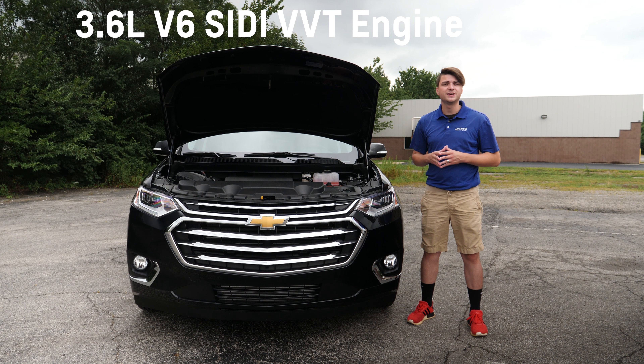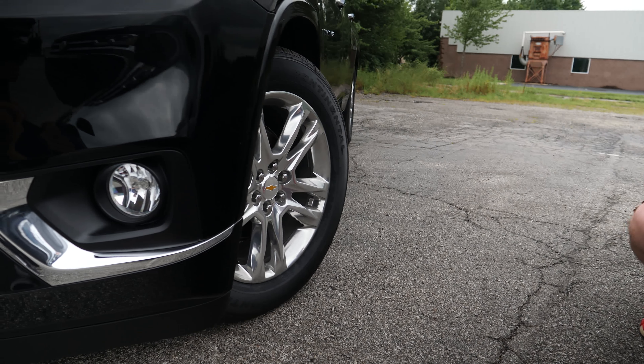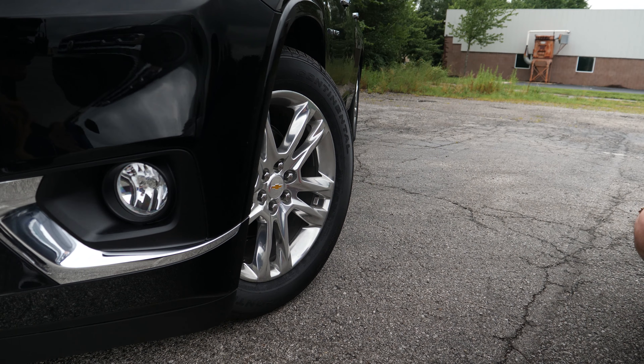Another similarity between these vehicles is their lighting systems. Both have LED headlights, LED daytime running lights, LED high beams, and fog lights. Both vehicles also have 20-inch wheels. The Traverse has polished aluminum wheels, while the Atlas has alloy wheels with available black alloy wheels.